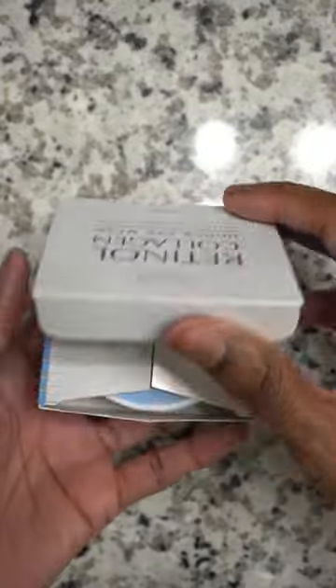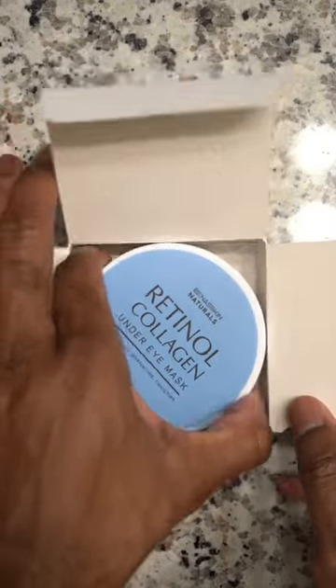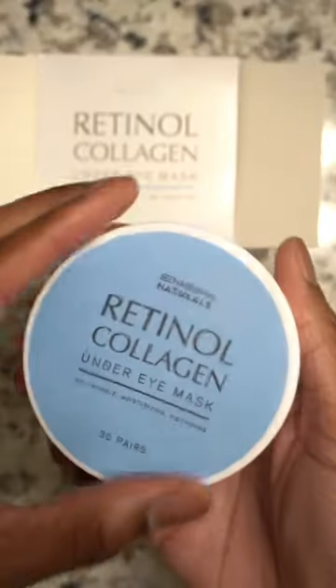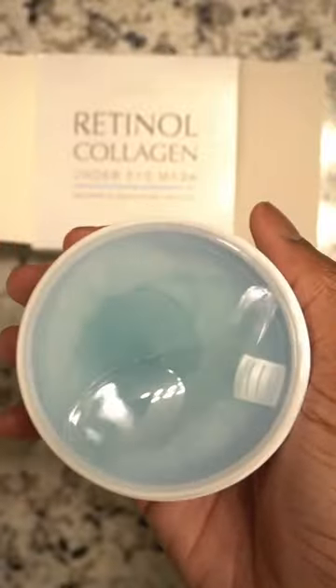The second one we got is an under eye mask. I'm going to open this up, get this plastic off — just look at the packaging, beautiful. I'm going to open this thing right on up. You guys stay tuned for the next video.